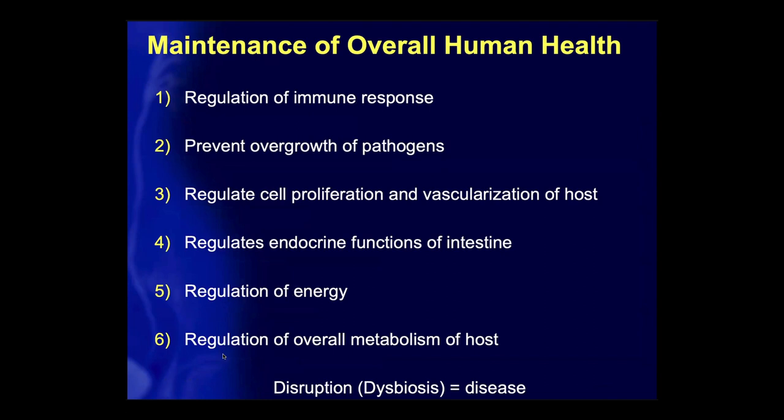Metabolites produced by the intestinal microbiome are involved in the regulation of key immune responses throughout the body. They prevent overgrowth of pathogens — for example, C. difficile infection when the intestinal microbiome is compromised by antibiotic treatment. They regulate cell proliferation and vascularization of the host, endocrine functions of the intestine, as well as energy regulation and overall metabolism. It's not surprising that disruption, also known as dysbiosis, is associated with disease.